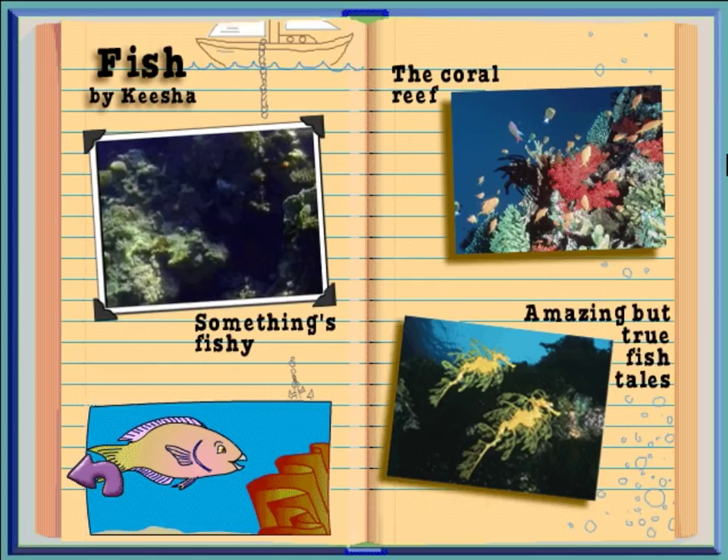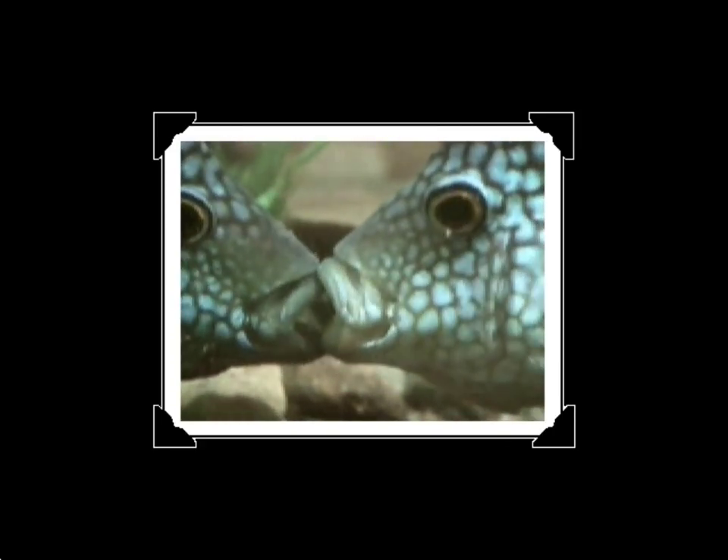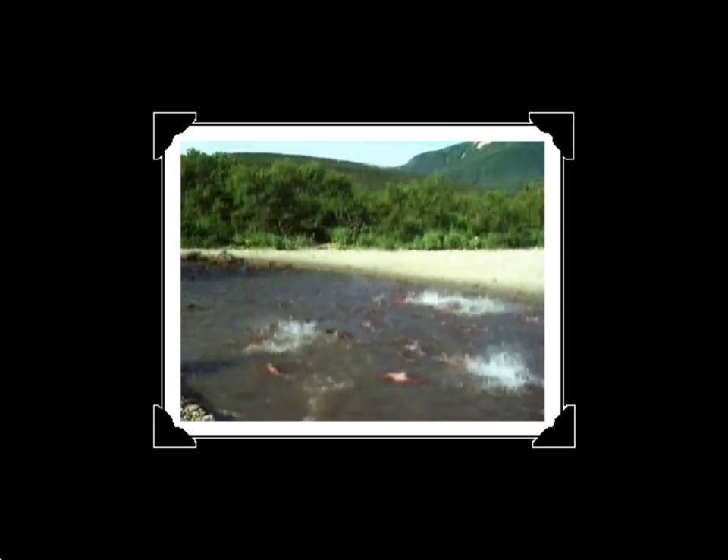This is a report on fish by me, Keisha. All fish have backbones, they breathe through gills, they're cold-blooded, and they have fins that help them swim. Some fish live only in salty water and some only in fresh water. But not the salmon — when it's young, the salmon swims out to the ocean, then when it grows into an adult, it swims back to the freshwater river where it was born and lays its eggs.